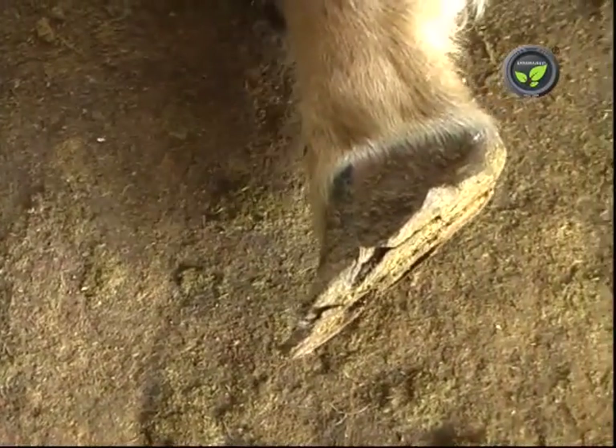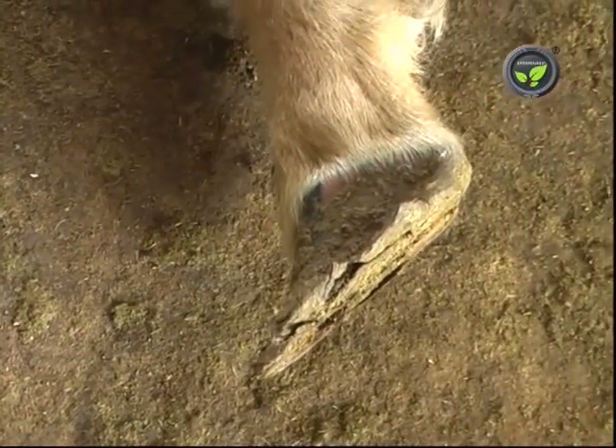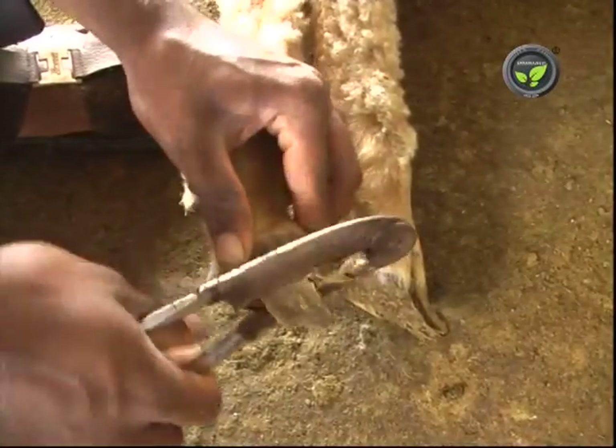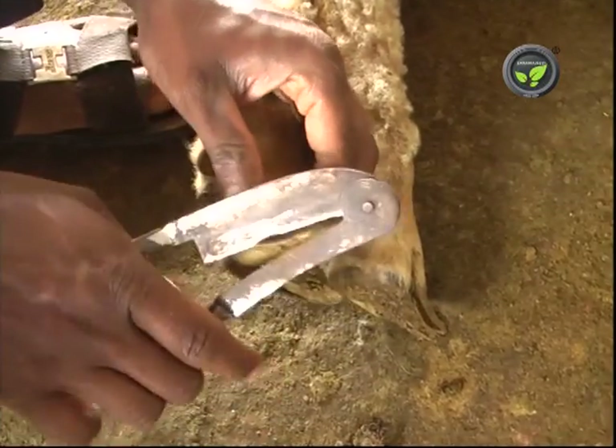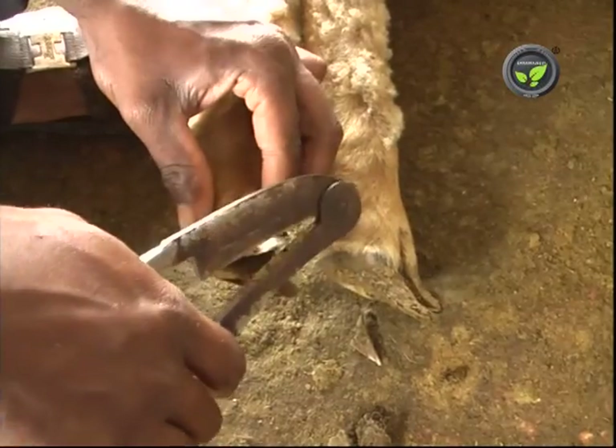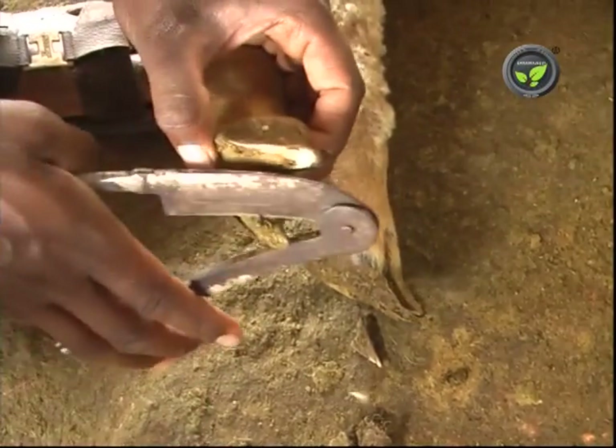Sheep kept in flat or wet systems can develop extra flat growth of hooves. This causes trouble in walking. Cut off this growth with a suitable cutter, but avoid excess cutting which may cause bleeding. This procedure is called hoof trimming.